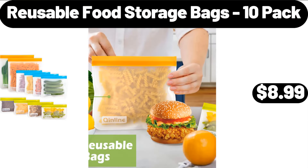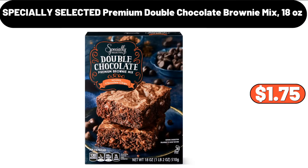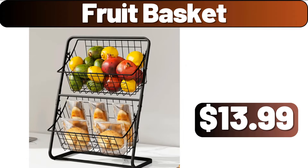Reusable Food Storage Bags, 10-Pack, $8.99. Specially Selected Premium Double Chocolate Brownie Mix, 18 oz, $1.75. Fruit Basket, $13.99.